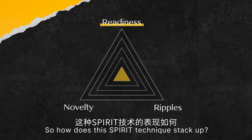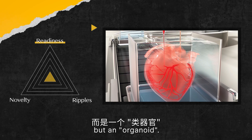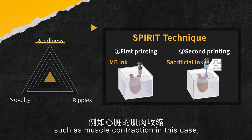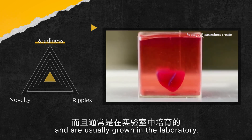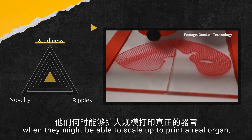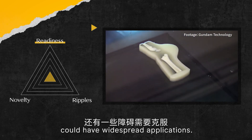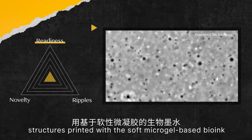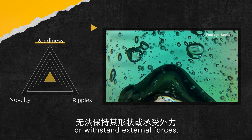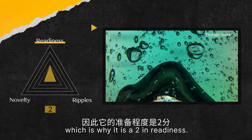So how does the SPIRIT technique stack up? The organ printed by researchers from Tsinghua University is actually not quite an organ, but an organoid. Although they have the essential characteristics of an organ, such as muscle construction, organoids are much smaller and are usually grown in a laboratory. In other words, it's just a proof of concept for now. The researchers didn't say when they might be able to scale up to print a real organ. There are still hurdles to overcome — as the researchers pointed out, structures printed with the soft microgel-based bio-ink may not be strong enough to hold their shape or withstand external forces. It is clear that the technology is still at a very early stage of development, which is why it scores a 1 on readiness.